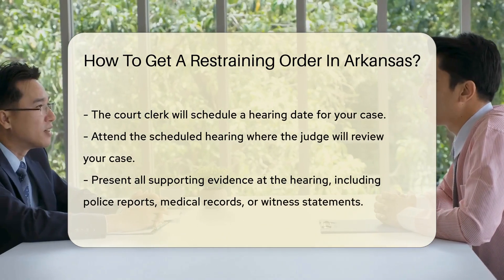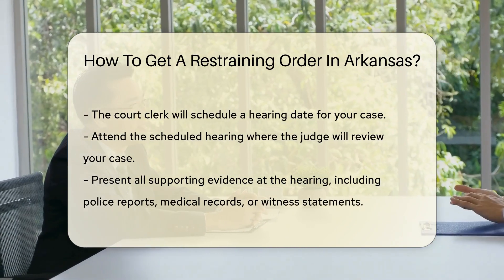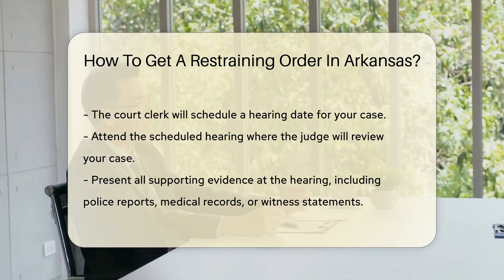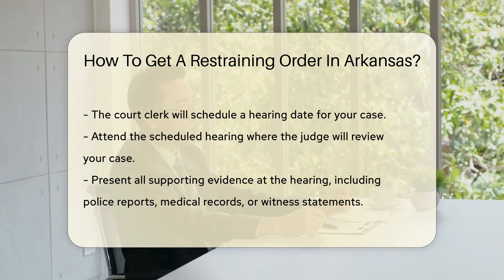Once you complete the forms, you will submit them to the court clerk. The clerk will then schedule a hearing date. It is crucial to attend this hearing, as the judge will review your case and decide whether to grant the restraining order.